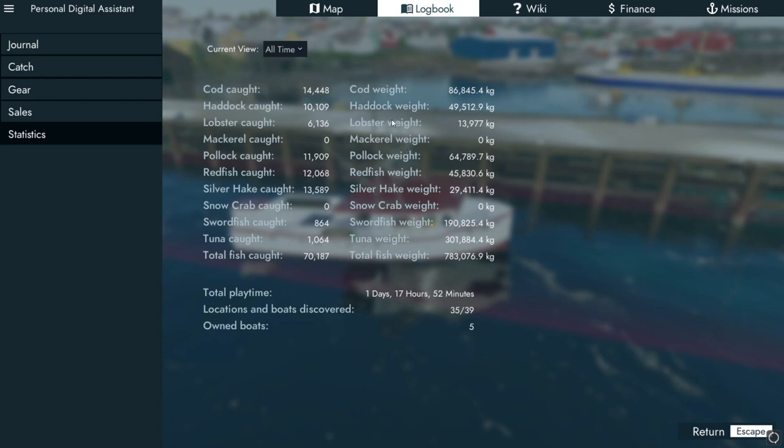All time stats: two to three days of playtime - one day and 17 hours, means almost 42 hours. Location and boats discovered: 35 of 39 net boats, 5 locations. Most of the fish I caught is short fish and tuna - that's what we farm. Deep line fishing of course, and the golden boat ocean runner. Mackerel - not yet. Snow crab - nothing. Maybe in the next episodes.